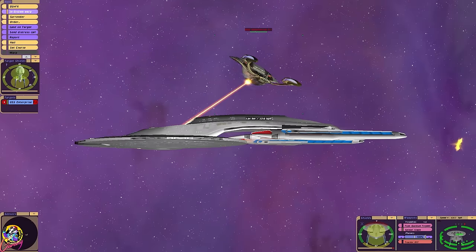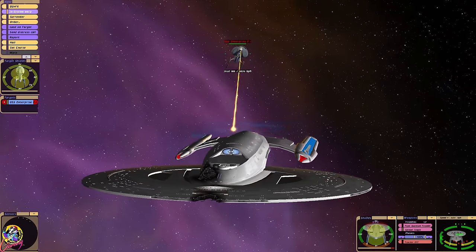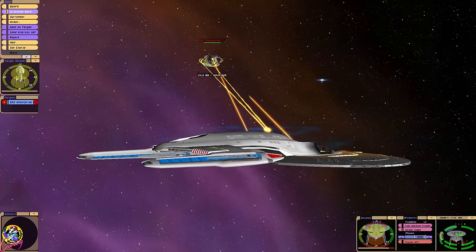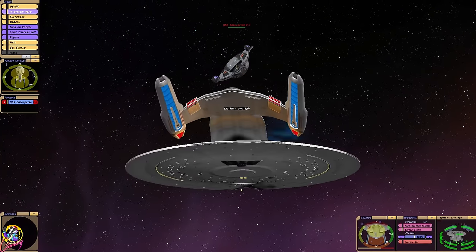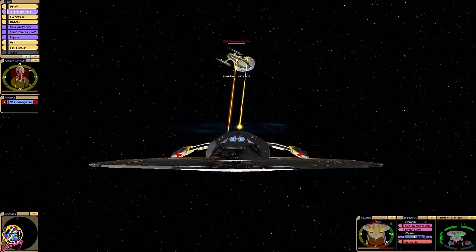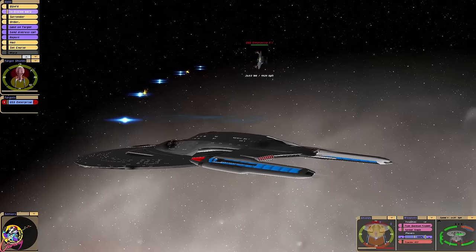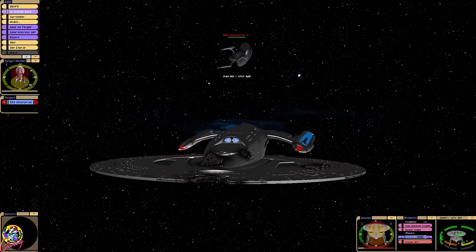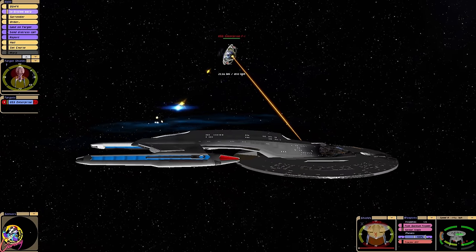We've lost some of our forward launchers unfortunately. Now the Enterprise F is actually auto-distributing its shield. We've got their shields down slightly. Come on, turn, turn, turn — I'm trying to line up. The shields absorbed that. That was good.